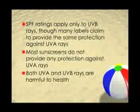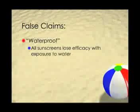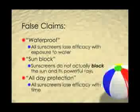However, both UVA and UVB rays are harmful. Designations like waterproof, sunblock, and all-day protection are also misleading. All sunscreens lose efficacy with time and exposure to water, and sunscreens do not actually block the sun and its powerful rays.